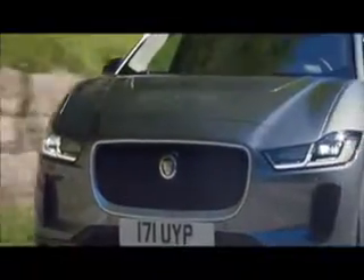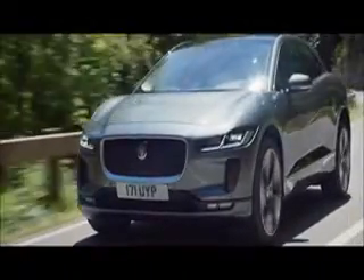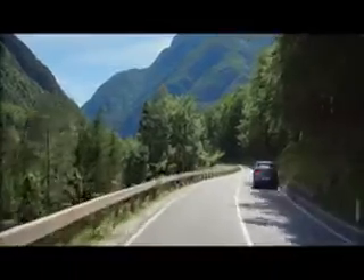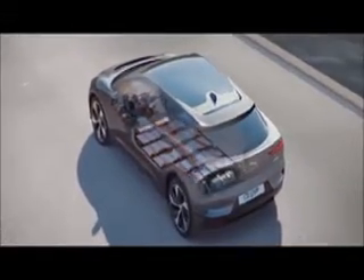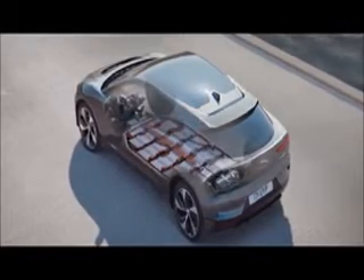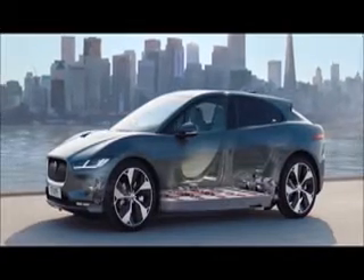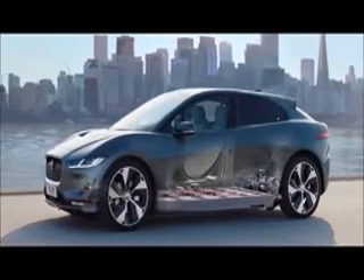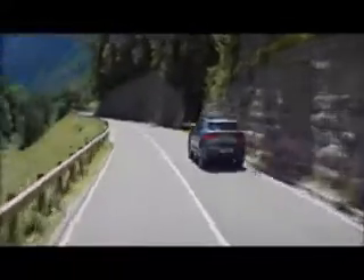Number 4: Jaguar I-PACE. 292-mile range, WLTP. £64,495. Jaguar caught much of the establishment napping when it launched the I-PACE, an electric SUV with the Tesla Model X firmly in its sights. The high-performance SUV was no token EV gesture — it was a bespoke, eminently capable car that got a lot right, as we're now finding out in our 2020 long-term test. What's even more impressive is the fact that Jaguar didn't dip its toe into the EV waters with a hybrid first, so to come storming out of the gates in such a fashion is quite the achievement.